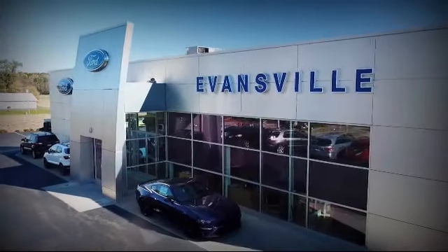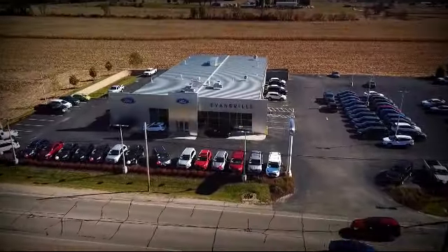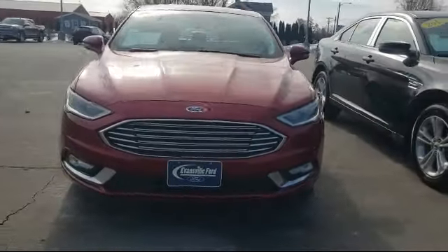Welcome to Evansville Ford, your premier destination for purchasing a vehicle. Here's a look at another one of our great vehicles in inventory.